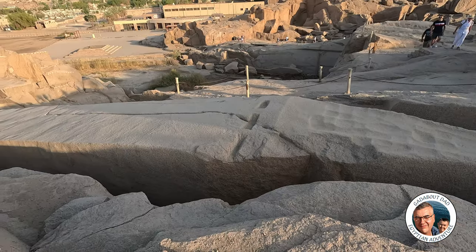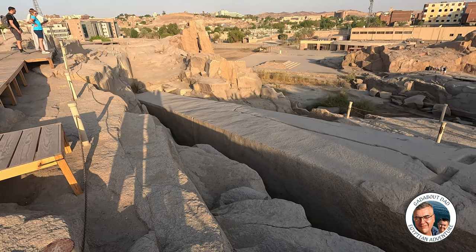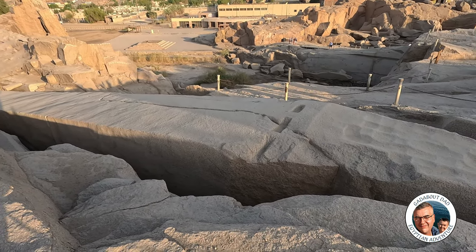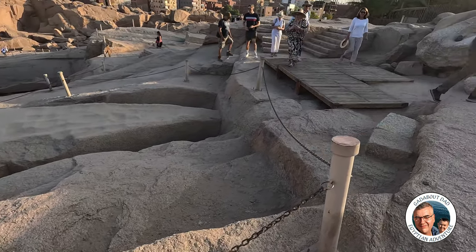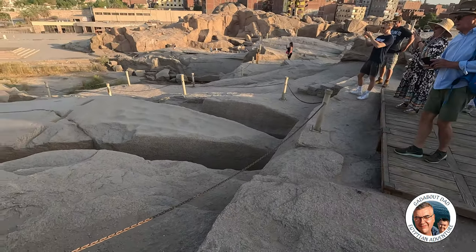Can you see the absolutely massive crack down there? That's why they decided to just give it a miss. It wasn't good enough so it had to go. The Queen was such a perfectionist.